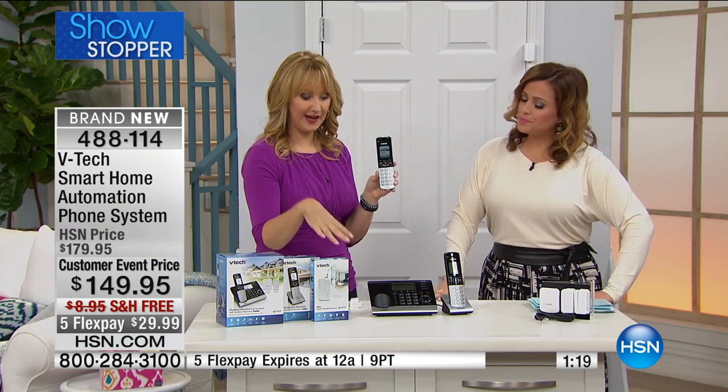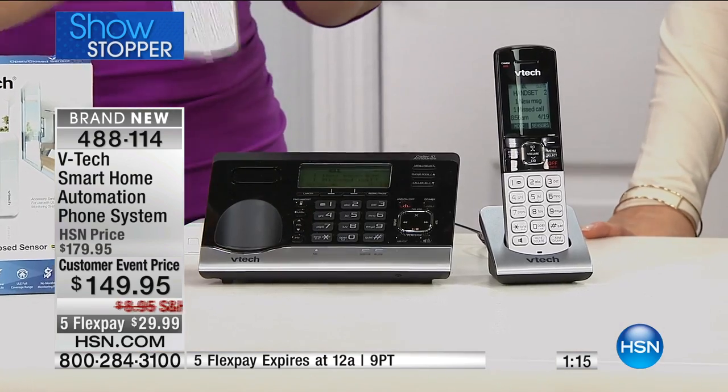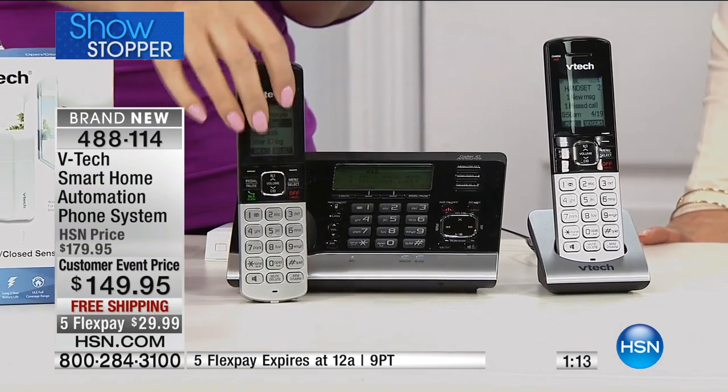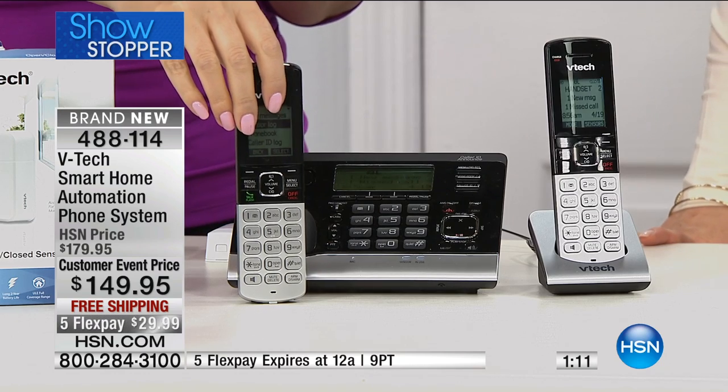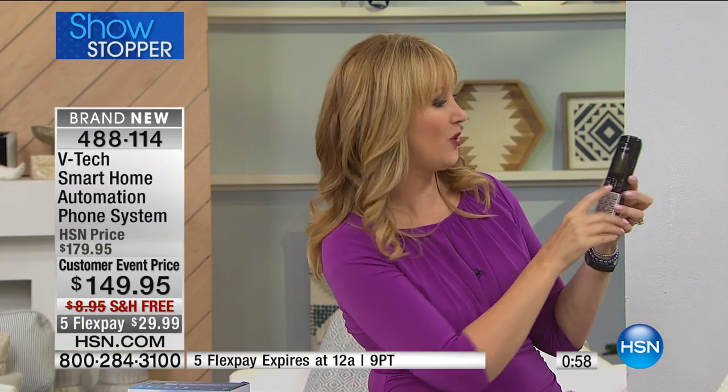So three handsets basically, because you can use this one with speakerphone — it's got the keypad. You can set the other two handsets wherever you want. You've got great battery life here — 11 hours of talk, five days of standby on each of the home phones. This is DECT 6.0, so you have unmatched range. You can step away from the base station from 100 to 1,000 feet away — check the mail, see what the kids are doing outside without ever missing a phone call.